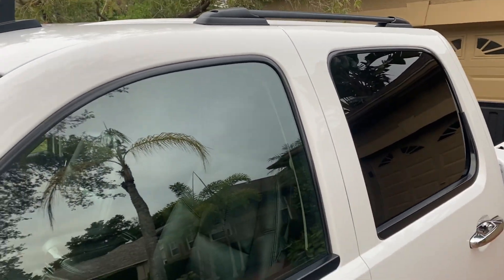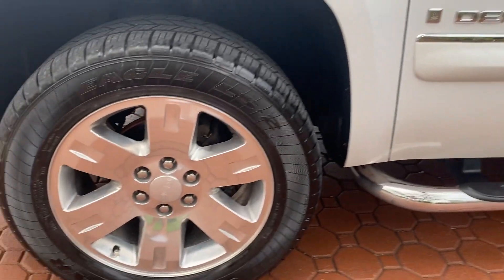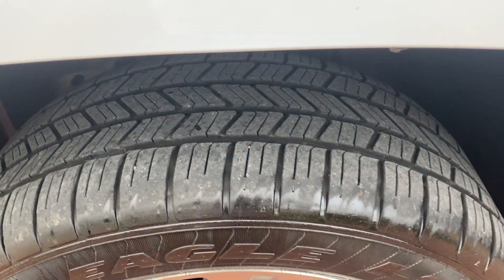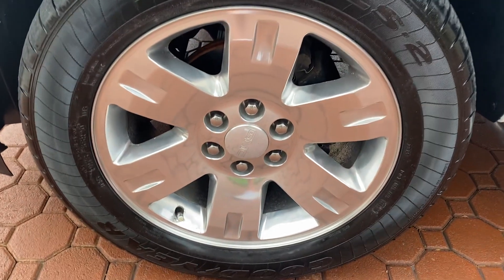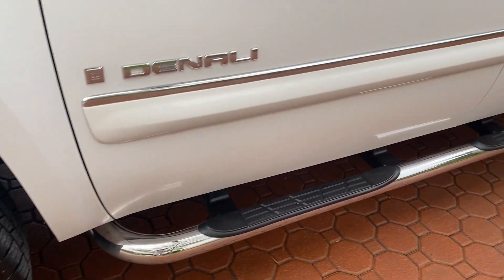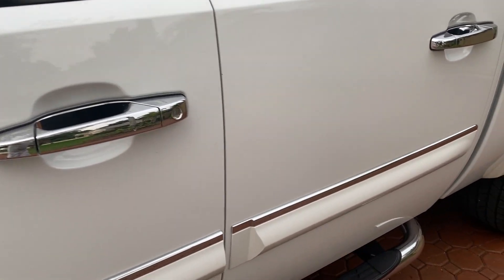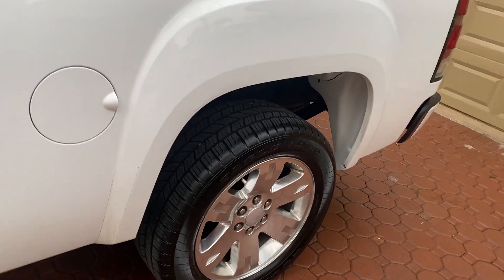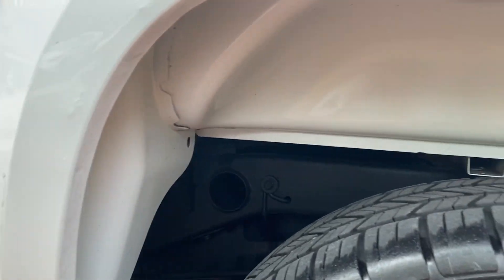It's just been serviced right here in Central Florida with new oil and new filter. It has some super nice Goodyear Eagle big LS2 tires, nice wide tire, great for the road. It has the nice 20-inch factory GMC wheels, the factory chrome running boards, all the Denali trim. I love the chrome door handles and we also have some nice stainless steel chrome fender pieces on the fenders as well.